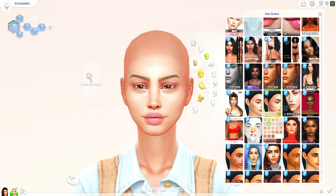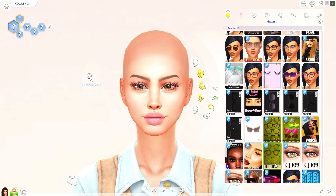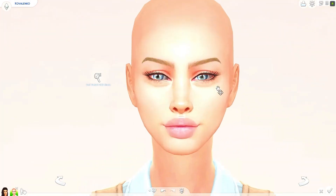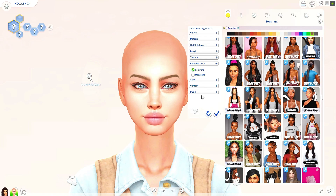Hi, it's Maggie, and this is a sim I made that's remaking one of my old sims from 2021. I made a Ukrainian-inspired sim back then — this is my remake of her.